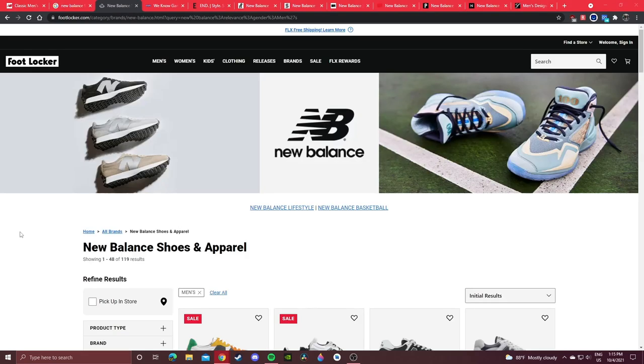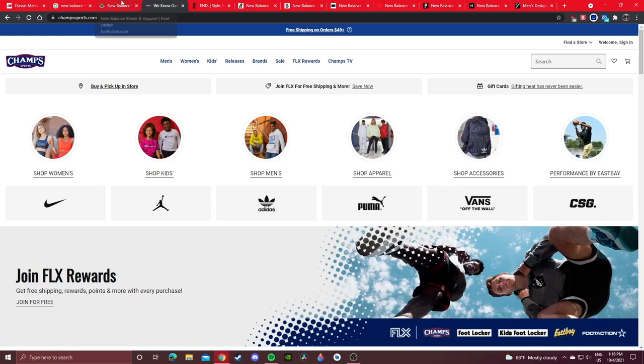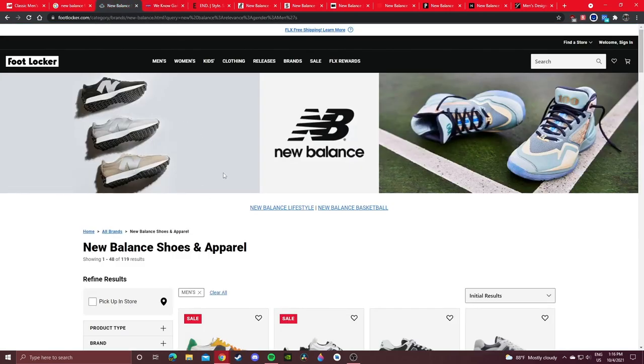Next up are all the foot sites. Foot Locker is the parent company to various sites we call foot sites — that includes Champs Sports, Foot Action, and East Bay. They're owned by the same company and look almost exactly the same. If you go in-store there's a high chance you won't find anything good in terms of New Balances. All my Foot Lockers in person are just Nike — front of the store is Nike apparel, back of the store is House of Hoops with Jordans and Nike basketball sneakers.